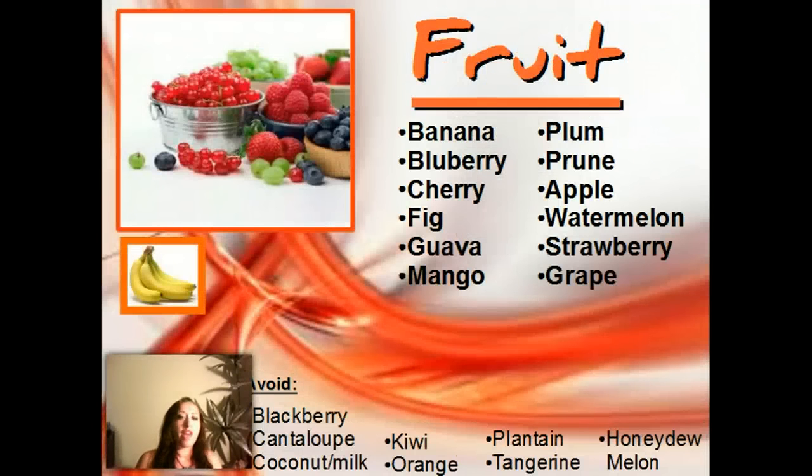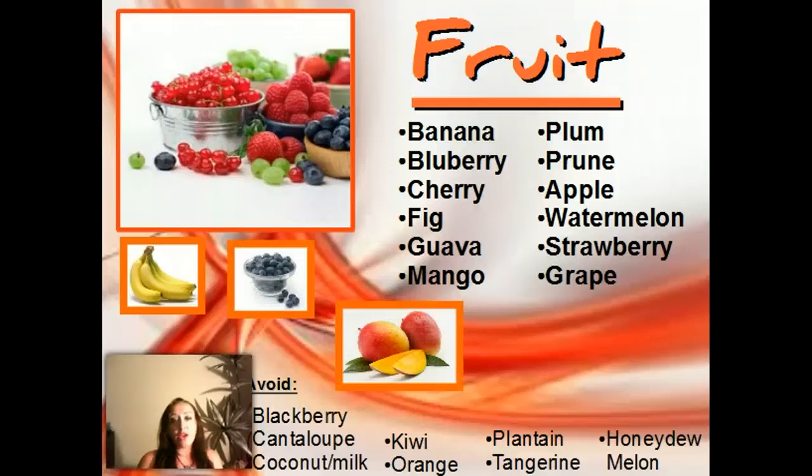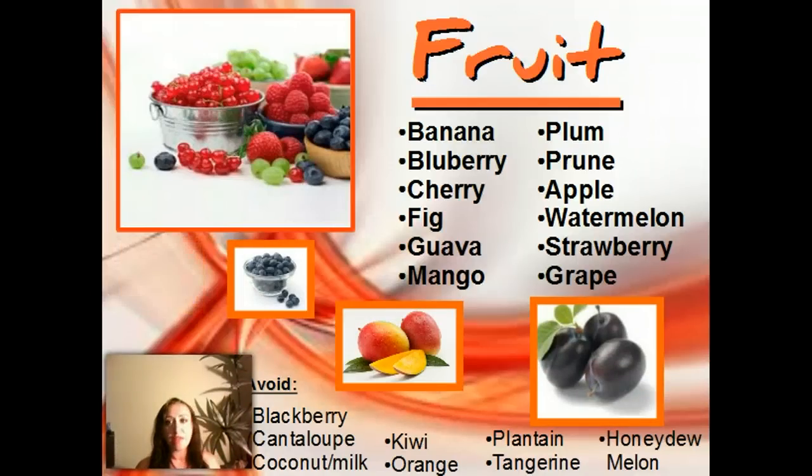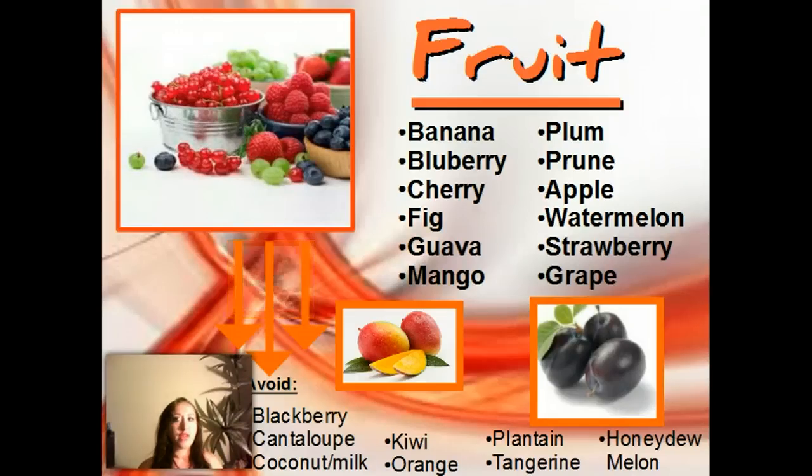For fruit, we have bananas, blueberries, cherries, figs, guava, mango, plum, prune, apples, watermelon, strawberries, and grapes. Now these are just the highly beneficial — of course there are more neutral fruits you can have. And then there are a few avoids listed at the bottom.